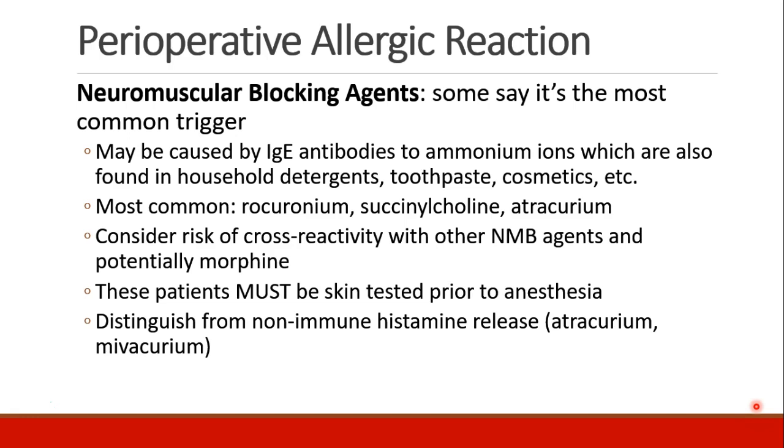Many say that neuromuscular blocking agents are the most common trigger of perioperative allergic reaction. It's probably caused by IgE antibodies to the ammonium ions in these drugs. These ions are also found in household detergents, toothpaste, and cosmetics, and they may play a role in sensitizing patients.